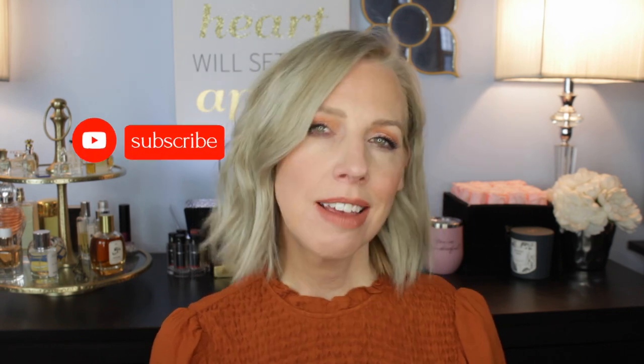Welcome back. I hope you have hit that subscribe button — please do if you haven't — and follow me on Instagram. Buy one of my t-shirts. Oh yes, you know you want to. All right, enough of that.